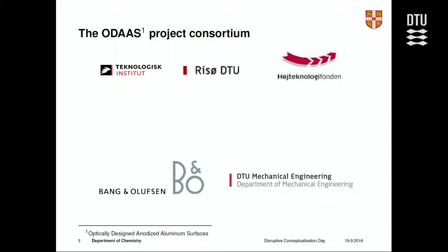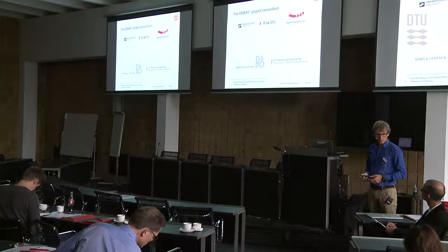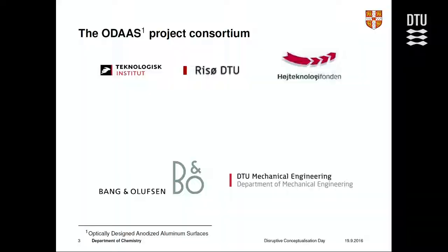The ODAS project was funded by the Danish High Technology Foundation and initiated by Bang & Olufsen. For those who may not know, Bang & Olufsen is a Danish design company producing high-end electronics, and their trademark material for many products is aluminium. You can compare them to Apple in the sense that they make expensive things and often use aluminium.